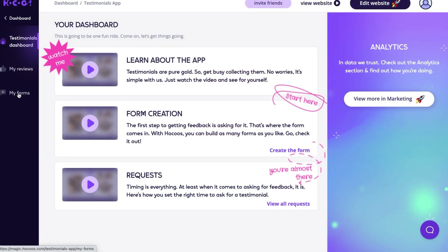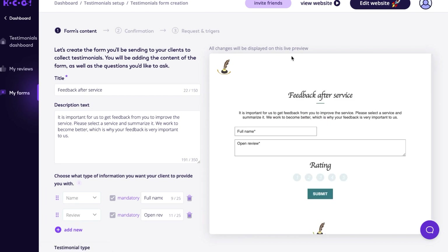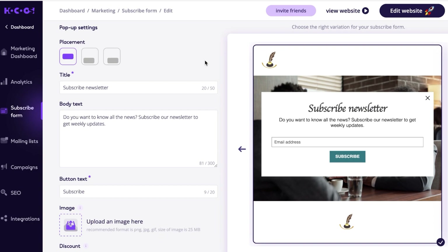People are reportedly about 40% more likely to use a service if they read a bunch of positive reviews and testimonials. So why not showcase the hard work you've already put in by displaying those directly on your website. All you have to do is create a testimonial form that people can fill out after you've provided a service or they've purchased a product. There's no shortage of ways to capture new leads, including making a subscriber list or subscriber form. As long as somebody signs up, they can always stay up to date with new services, new products, and things coming down the pipeline, so people can always keep coming back.